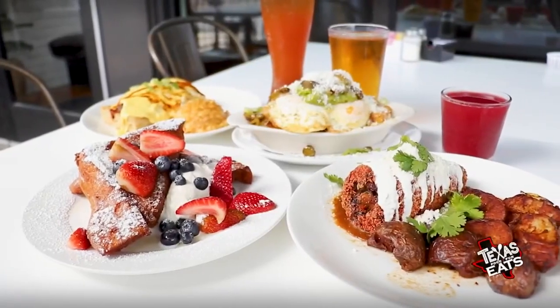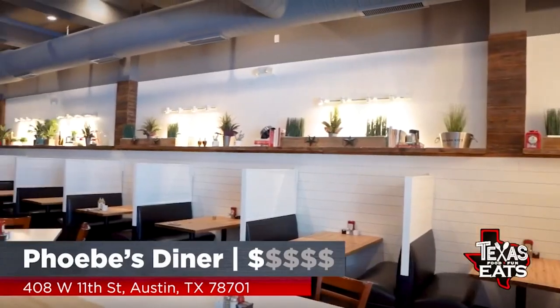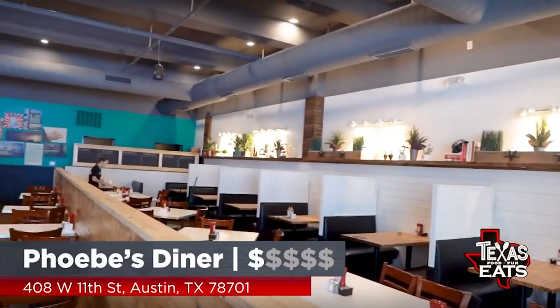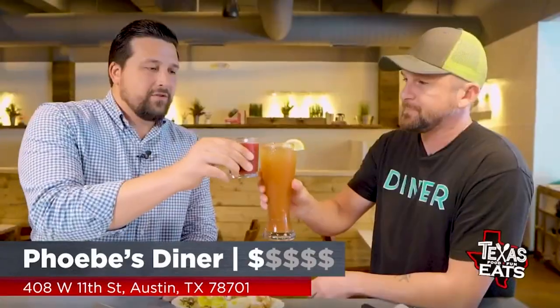Camden, you guys are killing it out here. Phoebe's up here in Austin — multiple locations. It's just delicious. Anyone you go to, this is where it's at. Cheers to you, brother. Thanks for being here. Of course, thanks for having us.